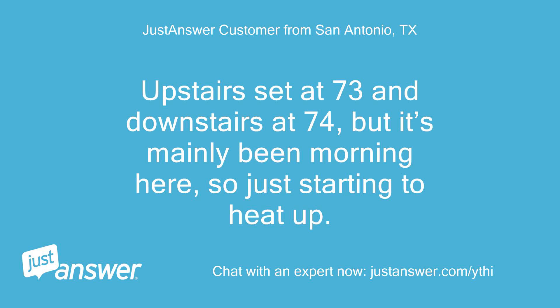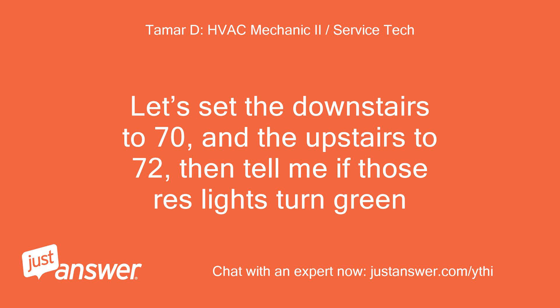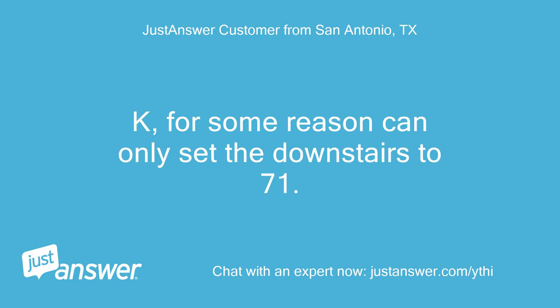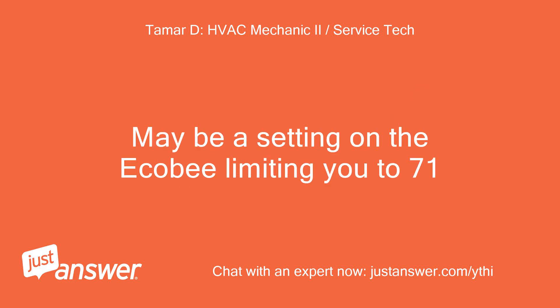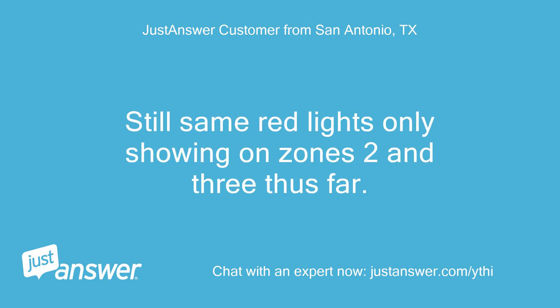Upstairs is set at 73 and downstairs at 74, but it's mainly been morning here so just starting to heat up. It's kind of funny that the main floor yesterday was staying lower by a degree or two than we had it set at. Let's set the downstairs to 70 and the upstairs to 72, then tell me if those red lights turn green. Maybe a setting on the Ecobee is limiting you to 71. Doing that, but the main floor Ecobee thermostat hasn't brought the temp down yet. Still the same red lights only showing on zones 2 and 3 thus far.